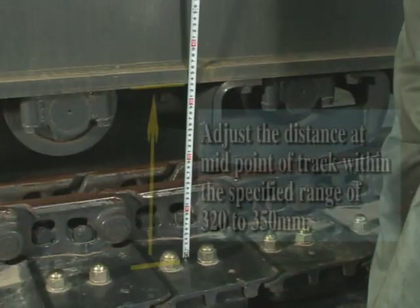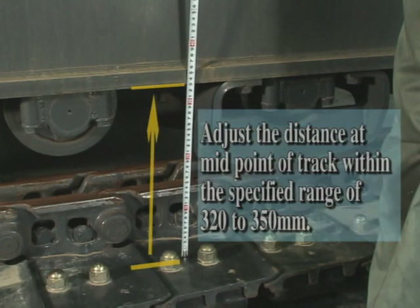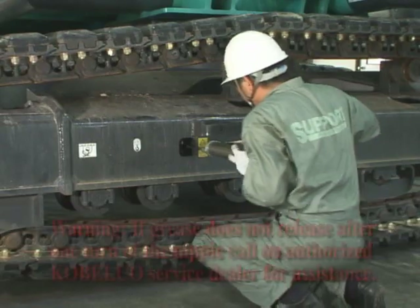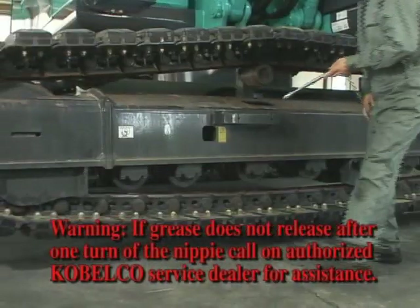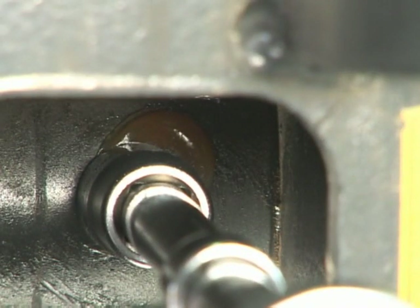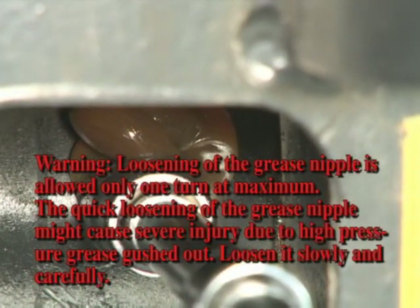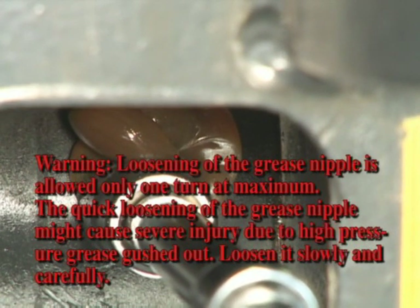The tension of the track collar can be adjusted by applying grease into the grease nipple of the idler adjuster on the lower frame. On the other hand, when loosening track tension, discharge grease while slowly loosening the grease nipple one turn at the maximum. Since high pressure is applied to the grease cylinder, the quick loosening of a nipple might cause serious injury due to high pressure grease gushing out. Use caution. Do not let anybody in this working site during service other than concerned people.